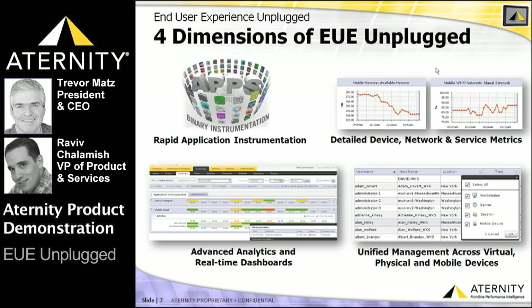Once these apps are instrumented and being monitored, ATERNITY's analytics engine identifies in real time the contributing factors impacting mobile application performance — whether they be due to poor Wi-Fi connectivity or cellular network strength, low power mode or CPU load, target server issues or slow URLs, or even maxed out storage or a specific OS version.